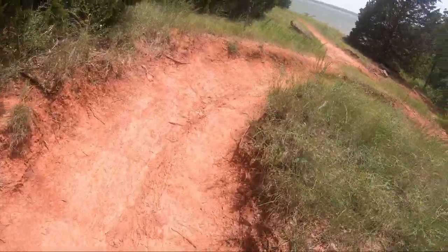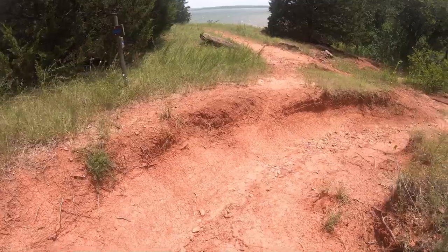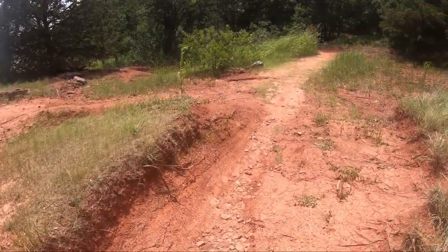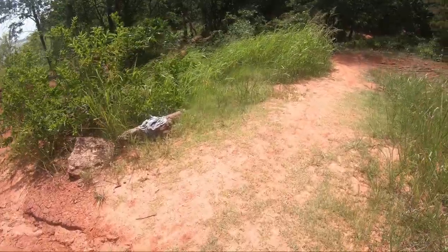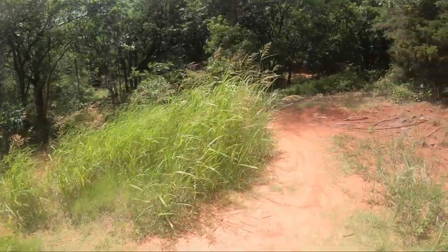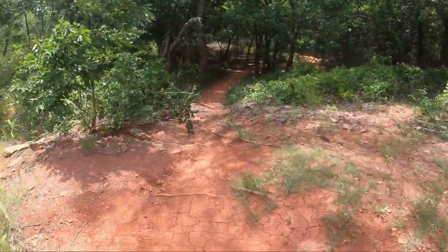As we continue on, we can get another view of the lake. I was trying to decide which way to go right there and we ended up going down to a dry riverbed.